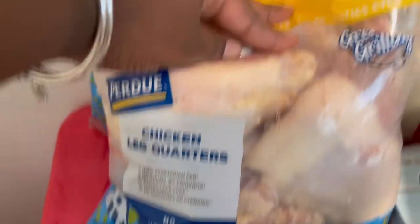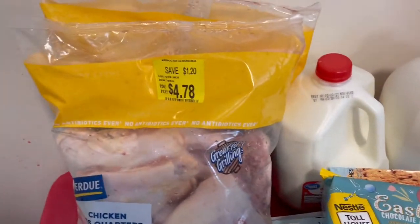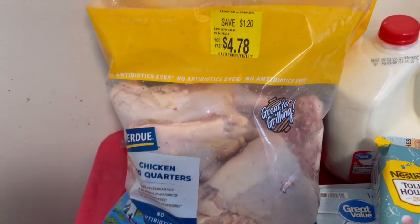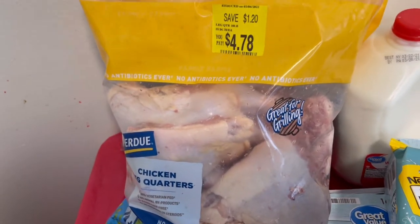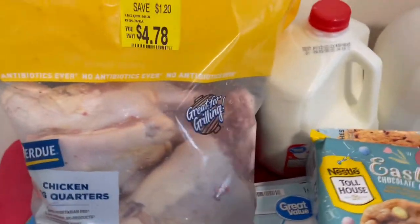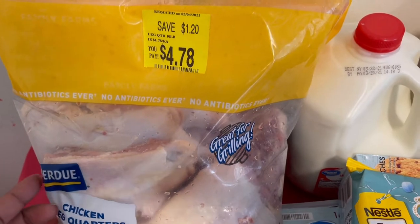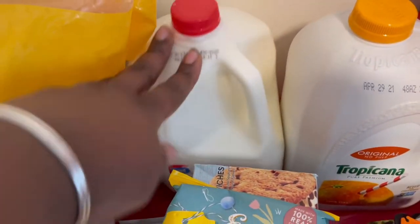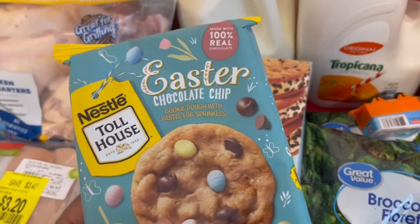This is the best find ever — Perdue chicken leg quarters at $4.78 and I got two. When I walked to that aisle to pick up cheese, I noticed the worker was marking them down, so I grabbed two. This comes in handy when I'm making barbecue chicken or jerk chicken — honestly I use this for jerk chicken a lot.